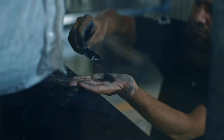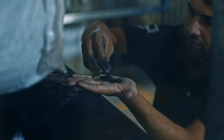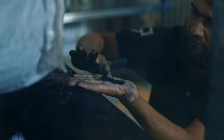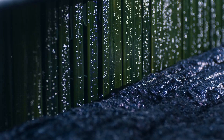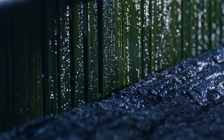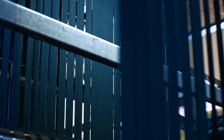Our denim is dyed with smart luco indigo, using only indigo pigment, water, and electricity. The spun ropes of recycled denim are dipped into a series of smart indigo dye baths. As indigo color is built up progressively, each dip deepens the color of the fabric, which is how we achieve a range of denim colors.